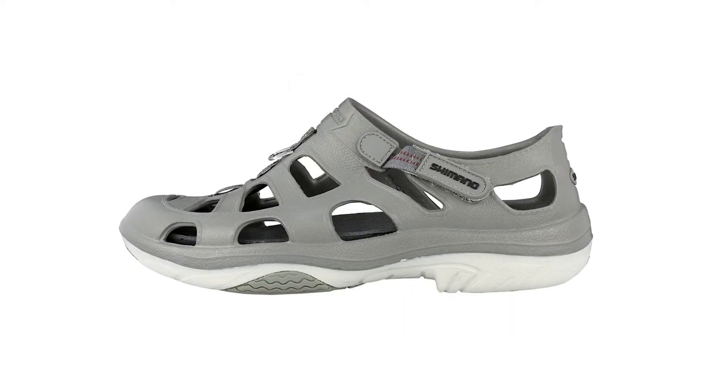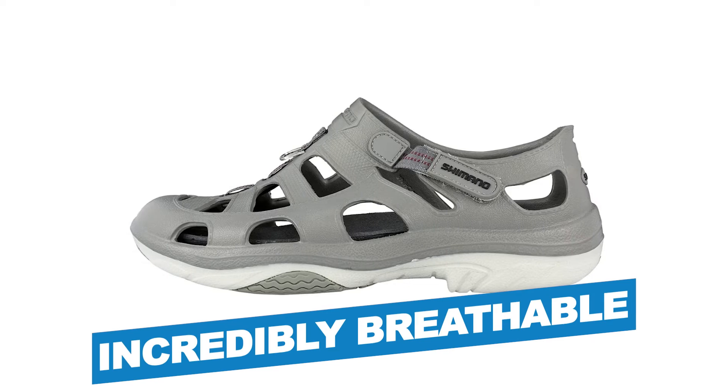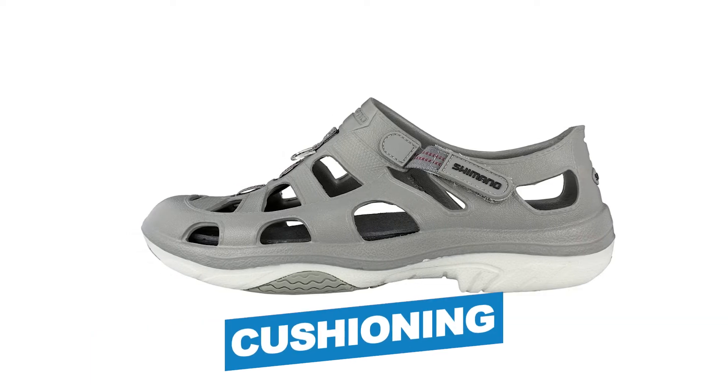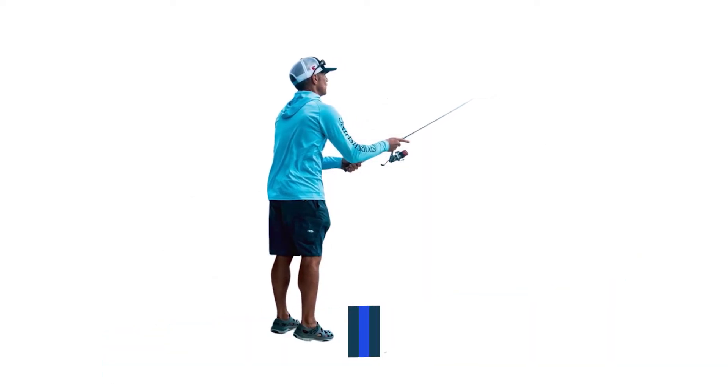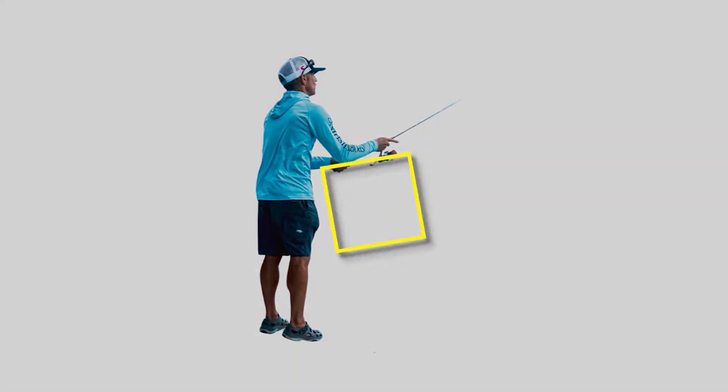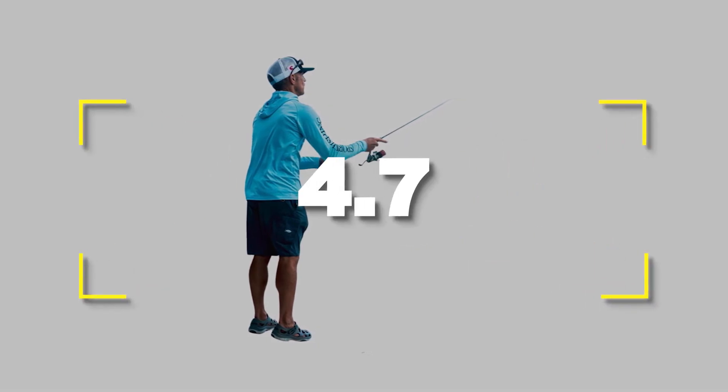Notable features: incredibly breathable, plenty of cushioning. Notable specifications: lightweight material, waterproof. Users rated this product 4.7 out of 5.